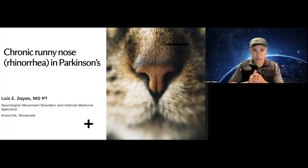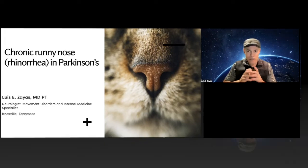My name is Dr. Zayas. I'm a neurologist specialized in movement disorders. I'm also an internist. The medical term is rhinorrhea — this is how we call chronic nose rhinorrhea. It's a very common non-motor symptom in Parkinson's disease. Many patients complain of this problem in the clinic; approximately 50% of them describe this problem, and it might be severe enough that they would like to have a medication for it.